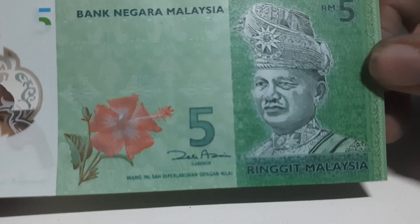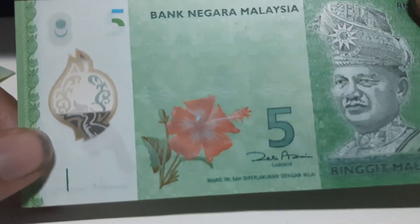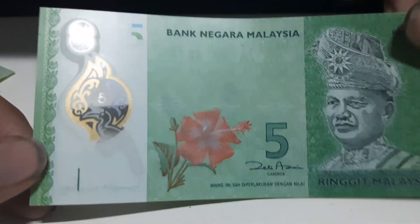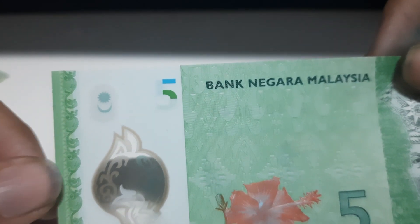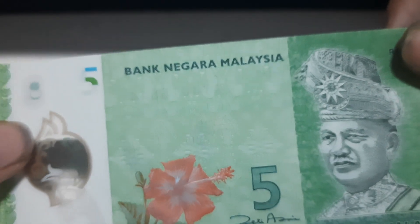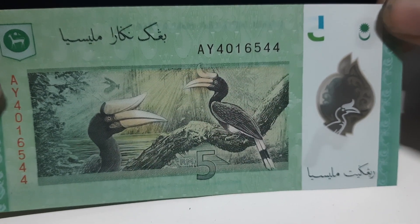The next banknote from Malaysia is another 5 ringgit — we have three of these, which are the recent denominations of the 5 ringgit. On the front you can see a picture of Tuanku Abdul Rahman, a hibiscus flower, and a C2 window. On the C2 window you see a picture of a hornbill as well as the number five. Above that is the Malaysian seal used in the flag, and the words Bank Negara Malaysia are written. To the back you can see a picture of a few hornbills in their natural habitat.